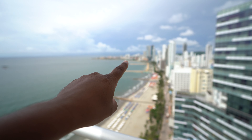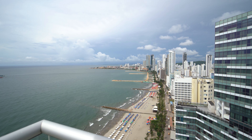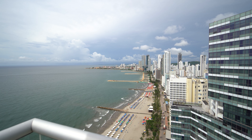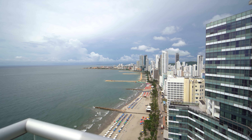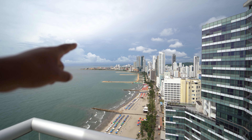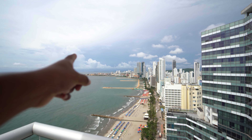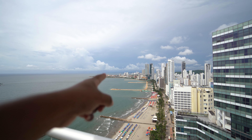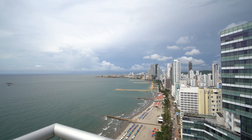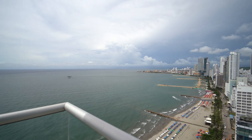And this is also Boca Grande Beach down here. If you don't know, that's the old city — the walled city is back that way. You can't really see the clock tower from here. It's on the opposite side, like right over here somewhere near the little marina. But yeah, this is Cartagena, Colombia.